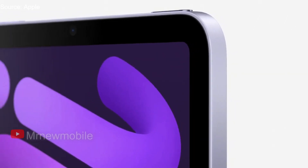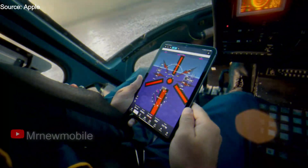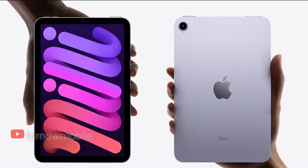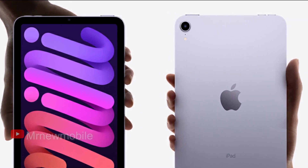The iPad Mini is among the newest iPads in Apple's lineup and is at the start of its product cycle. Apple does not seem to update the iPad Mini regularly, leaving up to two and a half years between upgrades, and there is no immediate sign of a new model on the horizon.